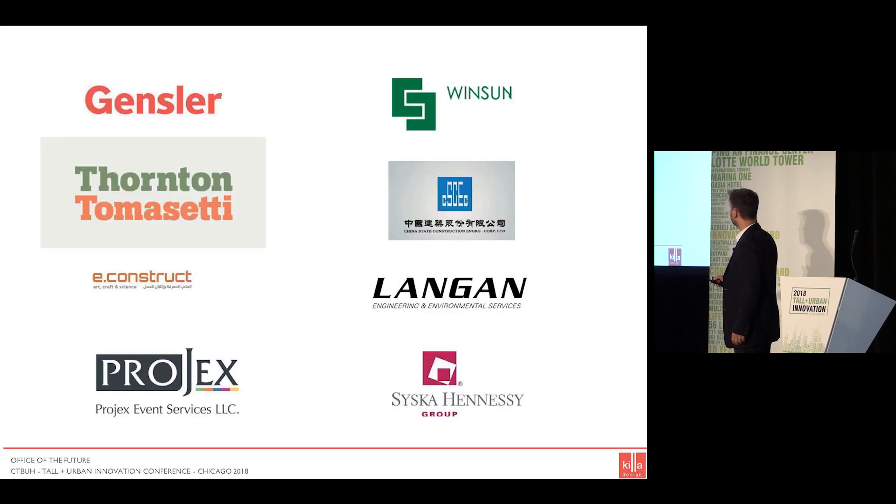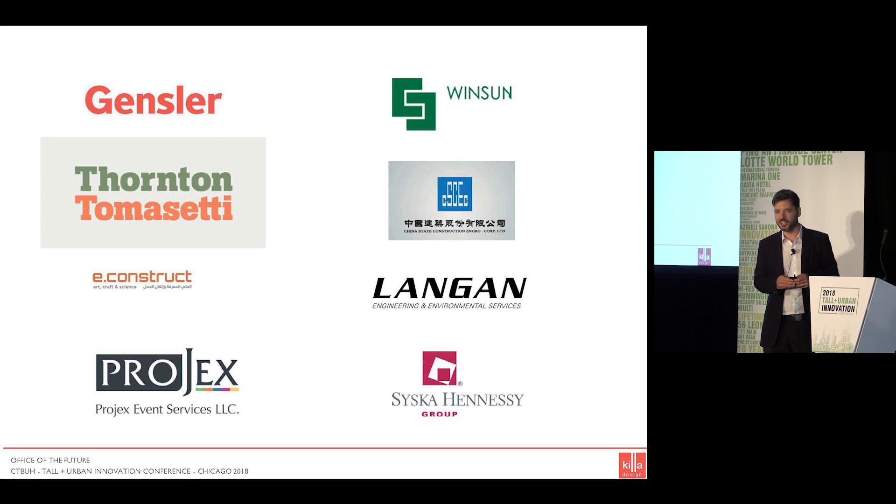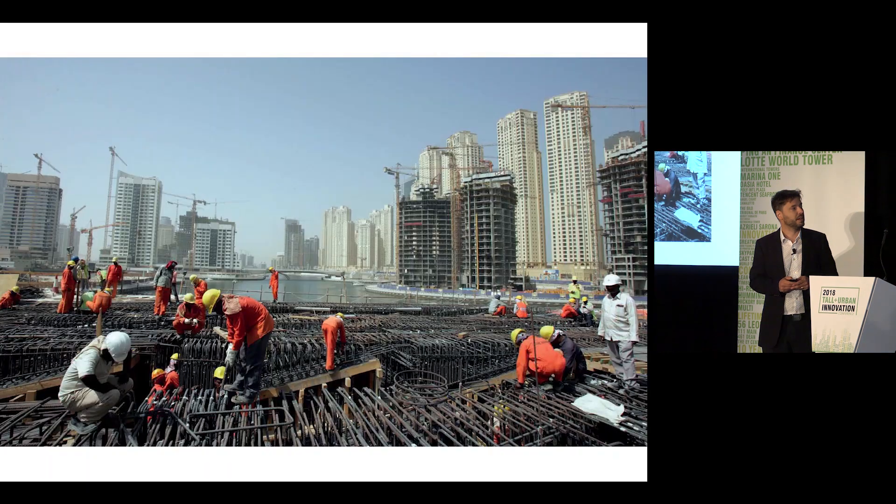Thank you ladies and gentlemen, it's a great honor to be coming over here from Dubai and presenting to you the project which is the Office of the Future — the world's first fully occupied 3D printed building. I want to acknowledge that it has been a hugely collaborative effort, not least the roles of Gensler and Thornton Tomasetti in the concept stages of the project, amongst others, in the development of the first 3D printed and fully occupied building in the world.